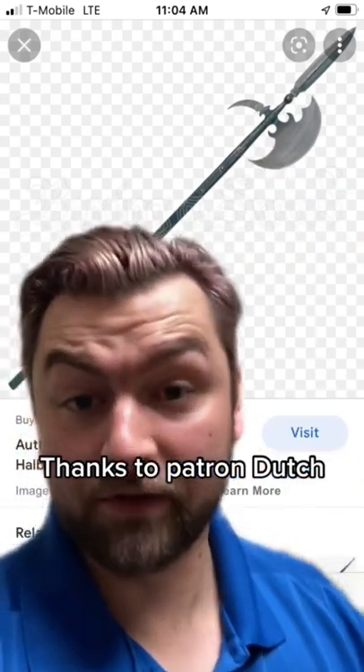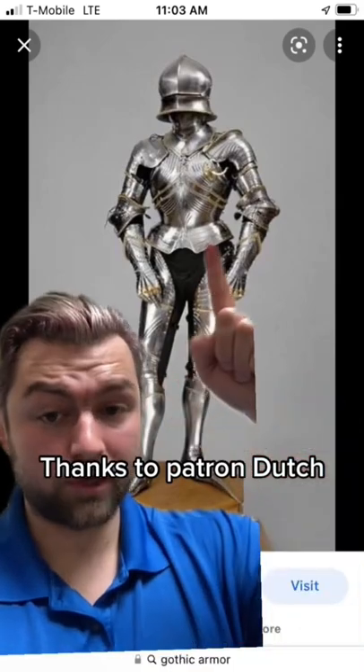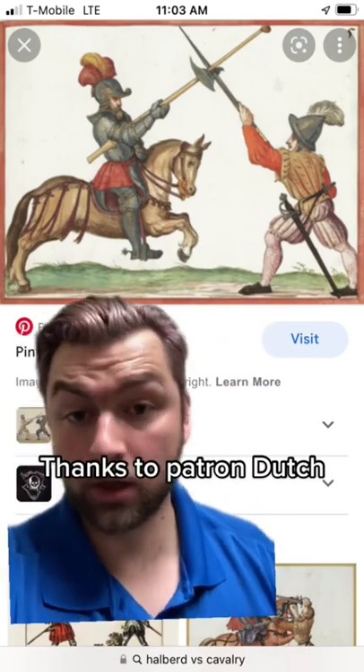This was the weapon that could do everything. It became very popular at a time when armor had grown so strong that slashing weapons just simply didn't work anymore. Instead, you had to crush them. And it was the perfect weapon for the infantryman, because you could use it against heavy infantry, you could use it against cavalry, you could use it against all of it.